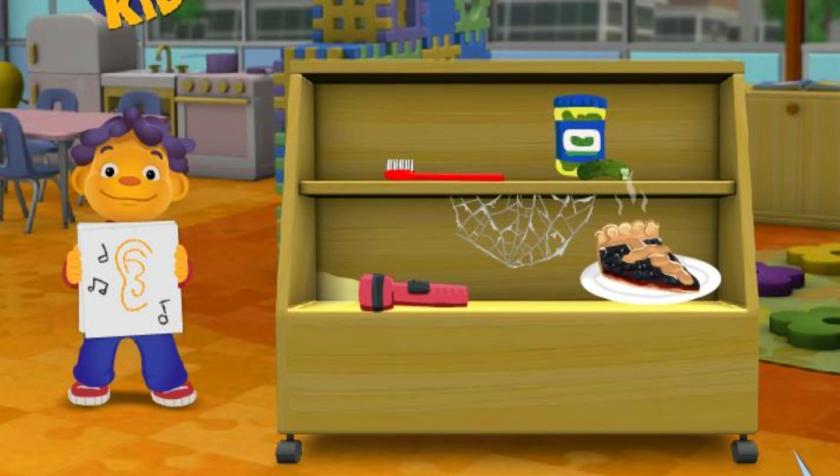Which thing sounds crunchy? Flashlight. That's not it, try again. Which thing sounds crunchy? Pie. Keep on trying. Which thing sounds crunchy? Toothbrush. That's not it, try again. Which thing sounds crunchy? Pickle. You got it.